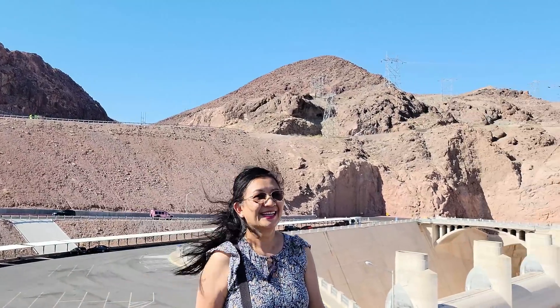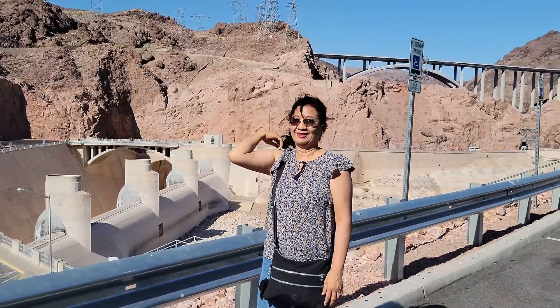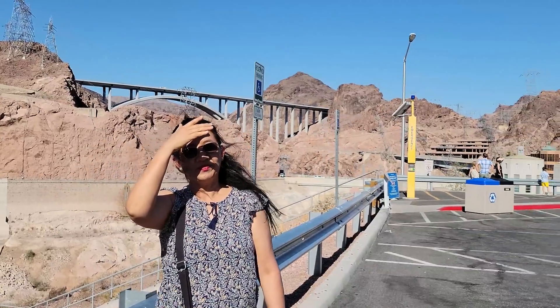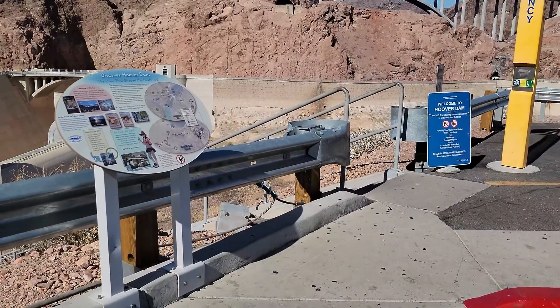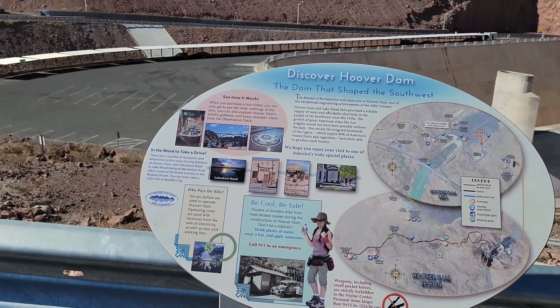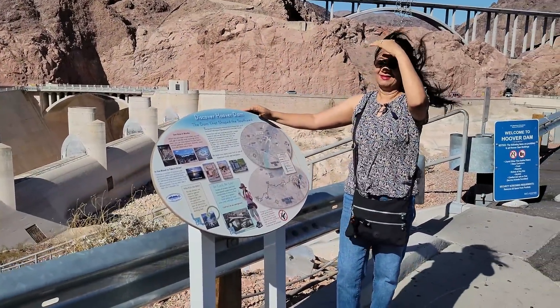The Hoover Dam is built on the border of the Arizona and Nevada state lines. In what city? Boulder City. We're going to get to the point — I'll show you the level of the dam. It's extremely low right now. The sun and the wind is going to be an issue.